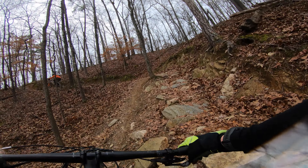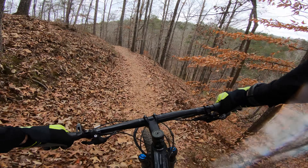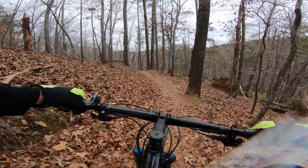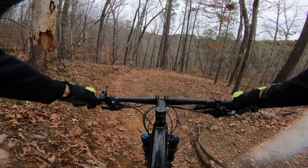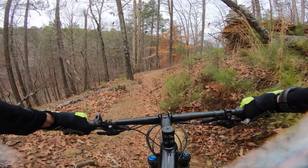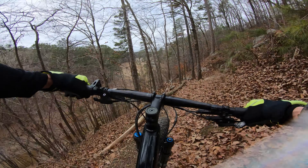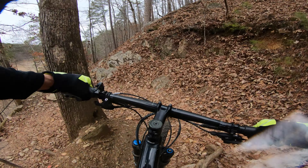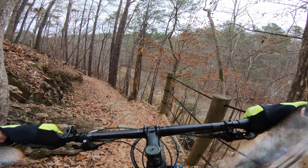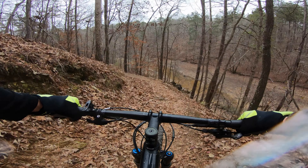Oh shit. Now I know where that fence is — son of a bitch. That was a little sketchy, or scary, not really, especially just crashing into the fence.